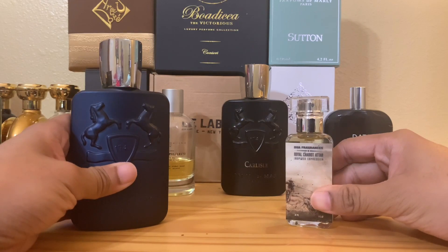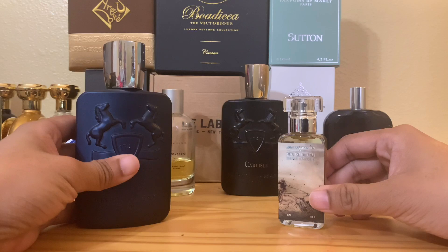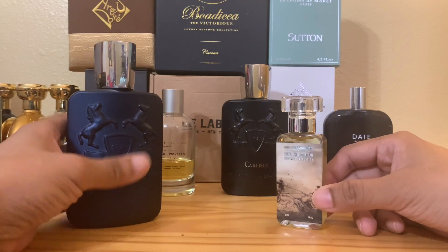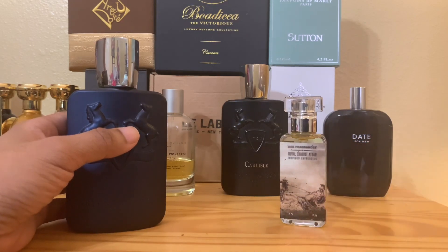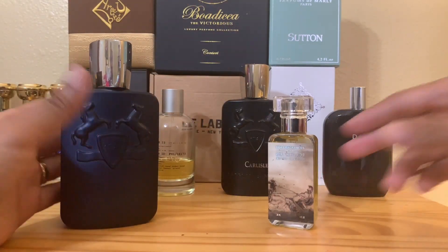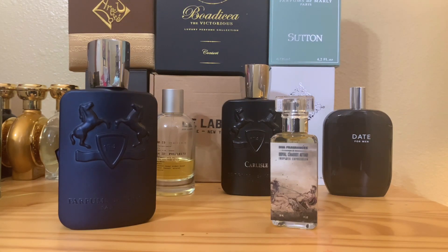Comparing the two, the main difference is the DNA of each — they are really totally separate. Layton is crisper, much crisper — you could say drier, maybe because of its composition. The Dua Royal Chariot Attar has a dewier, oilier type of DNA that you can see in all Duas. So when you spray both, it's a little bit different.